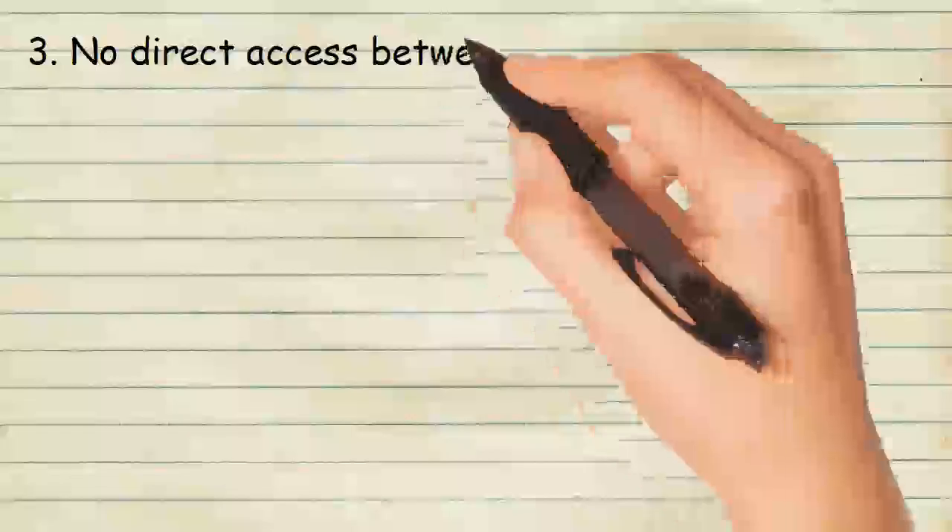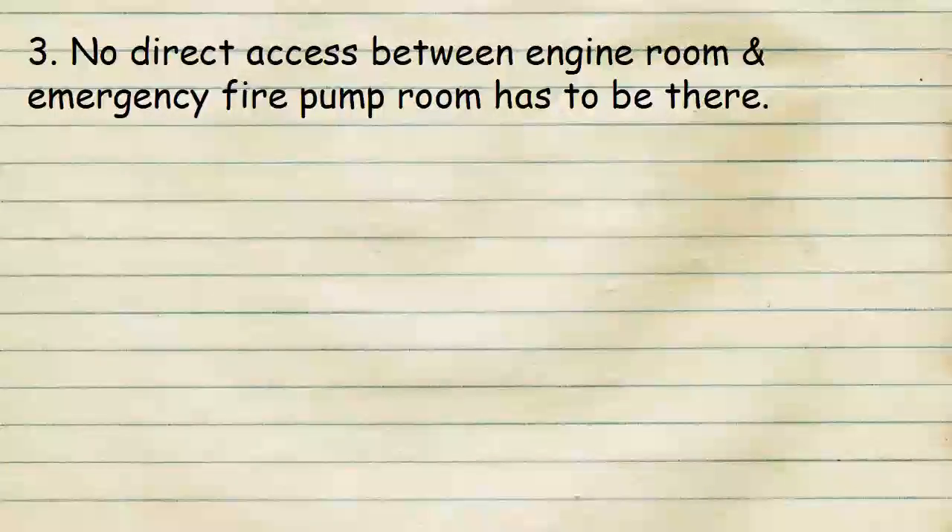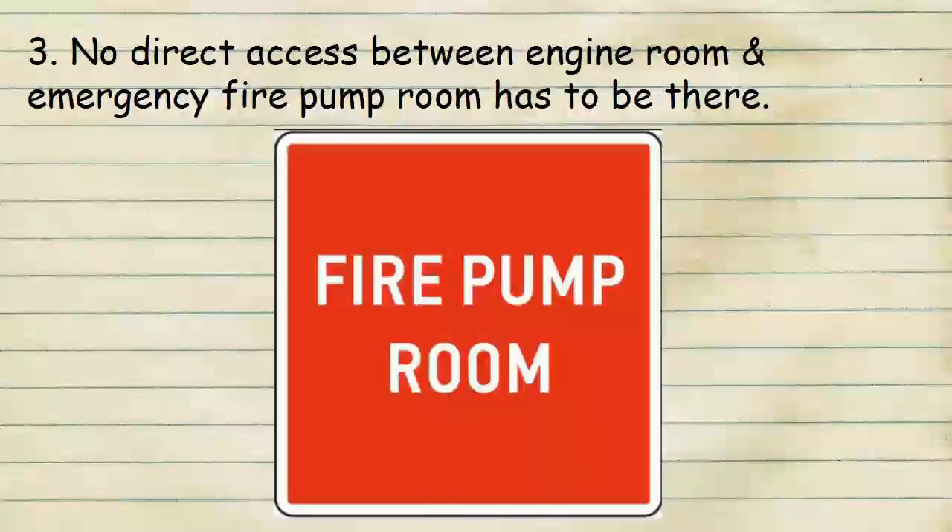There must be no direct access between the engine room and the emergency fire pump room. If direct access is provided, it should be through an airlock arrangement.